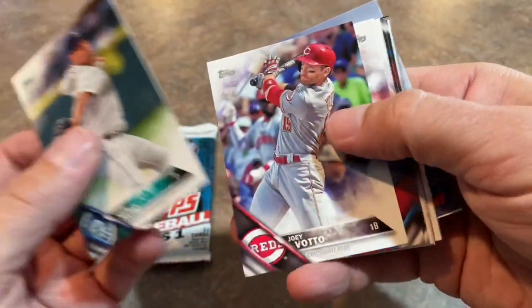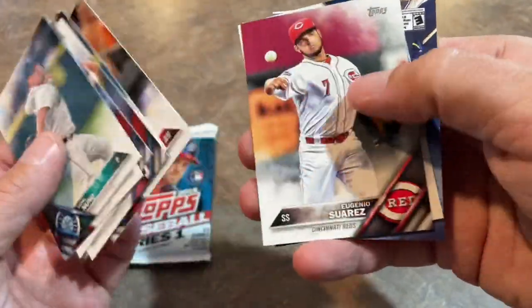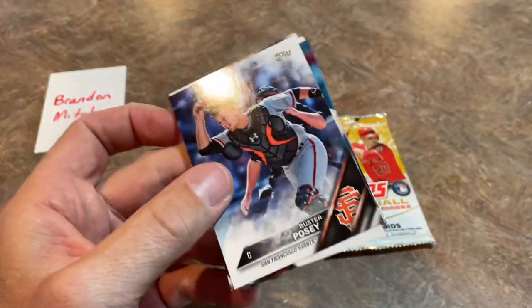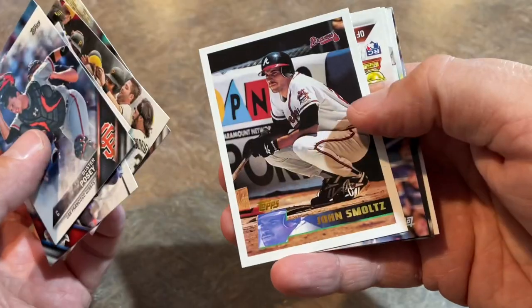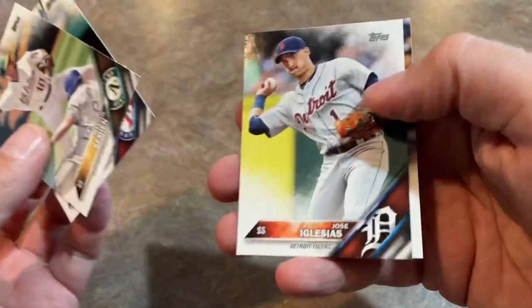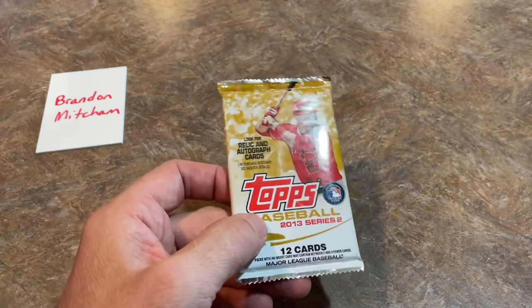2016 Series 2: Vidal Nuno leads it off, Joey Votto — who's been on a tear with 11 home runs since the All-Star break — and Javy Guerra, now with the Yankees. There's a Show code for MLB The Show Diamond Dynasty. Then Series 1: Aaron Sanchez, Eric Hosmer, a gold card with Zach Britton, John Smoltz, and — here comes a rookie card — Michael Conforto with the gold cup. We'll sleeve that one up. Marcus Semien, Elvis Andrus, Jose Iglesias, and a Greg Bird rookie card — whatever happened to Greg Bird? I don't think he even plays anymore.